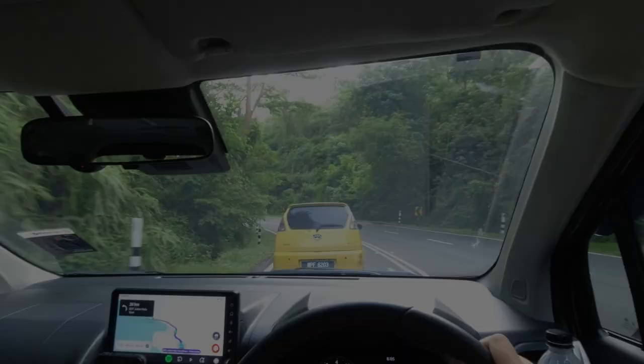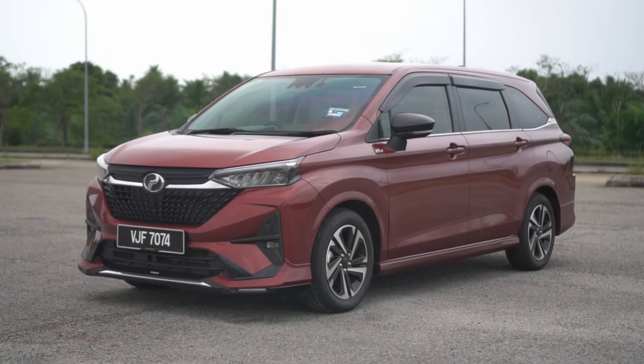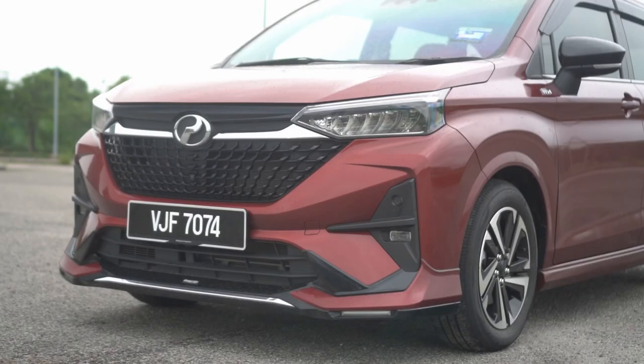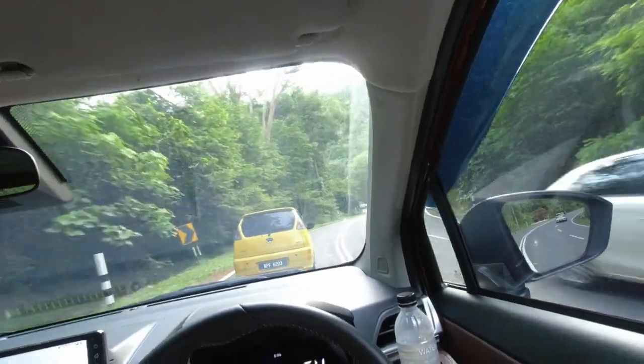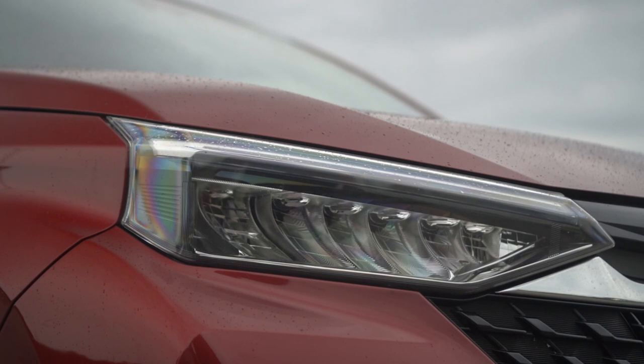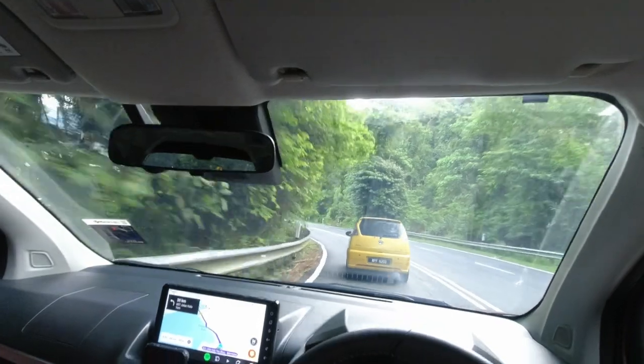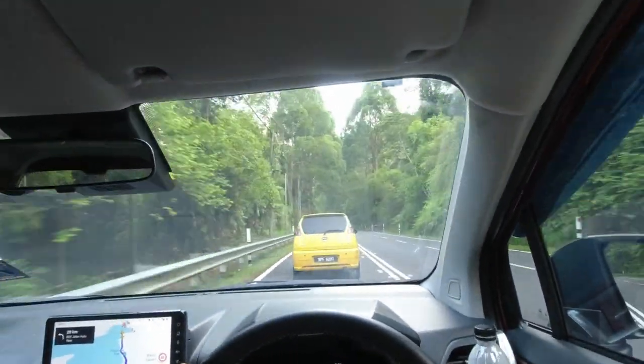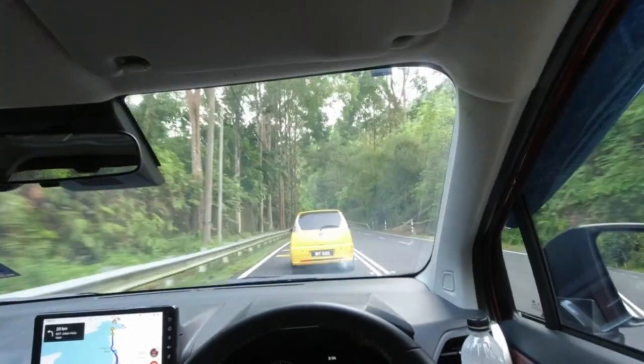For the latest generation Alza, Perodua has made it look and feel more mature than before. At the front, the Alza comes with a rather large grille painted in gloss black to give the MPV a very distinctive look. Beside the large grille, the Alza is fitted with a set of full LED headlights featuring sequential turn signals and automatic high beam. The front of the Alza does have a slight hint of Toyota's larger MPV, which is not a bad thing as those vehicles do look upmarket.